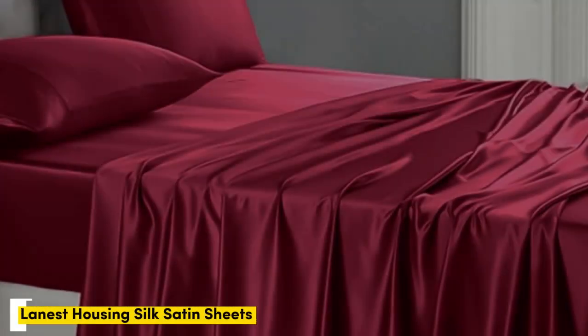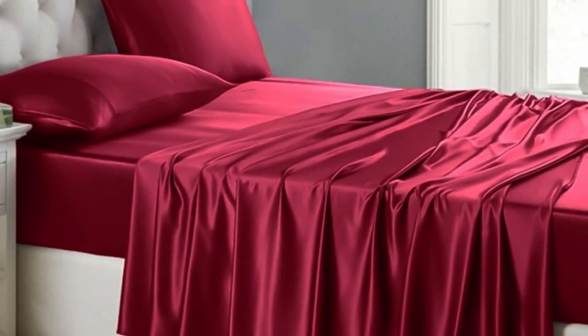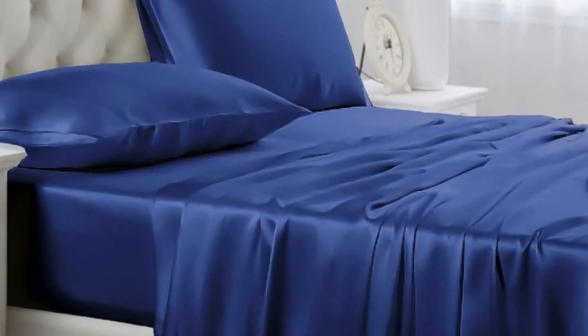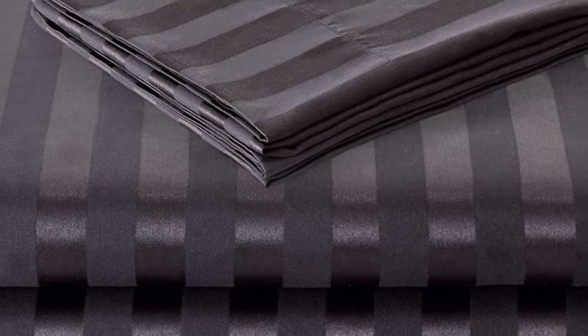Number 1. Of the sets we tested, Lanist Housing Silk Satin Sheets were our favorite. Out of the packaging, they seemed very well made with durable stitching, wide, smooth seams, and no visible imperfections.